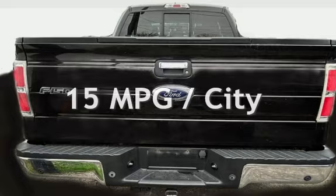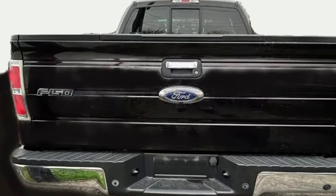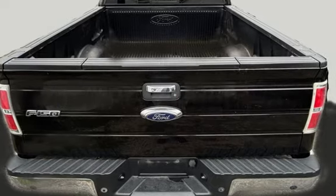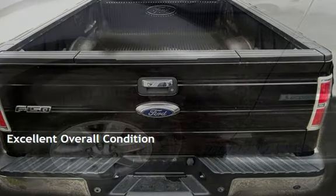Estimated fuel economy for this vehicle is 15 miles per gallon in the city and 21 miles per gallon on the highway. This vehicle is in excellent overall condition.